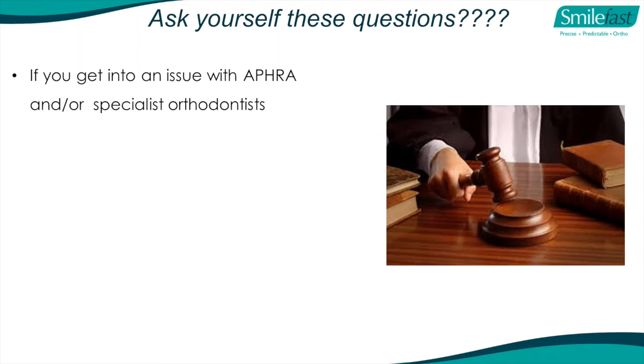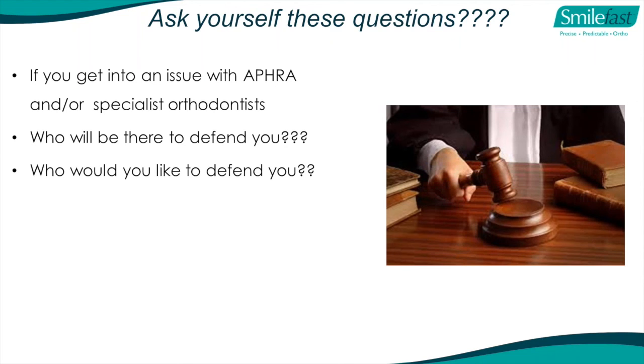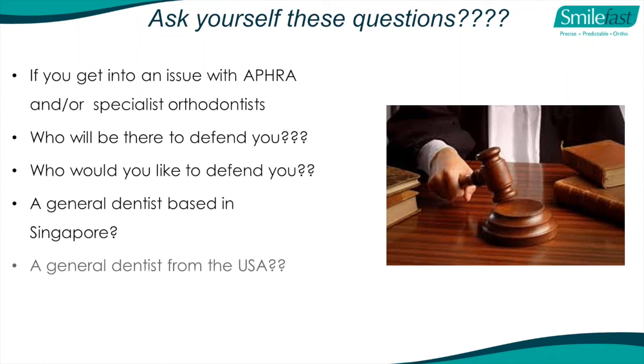Ask yourself: if you get into an issue with AHPRA or specialist orthodontists, who would you like to defend you? A general dentist based in Singapore? A general dentist from the United States? None of these are registered with AHPRA - they won't even listen to them. An orthodontist from England - also not registered. SmileFast allows easy case submission by the doctor and a predictable indirect bonding system. At the end of the day, the essence is we provide a total support system for you, case by case, with ability to download photos at each visit, ask any questions, answered by fully trained practitioners overseen by our group of specialist orthodontists.